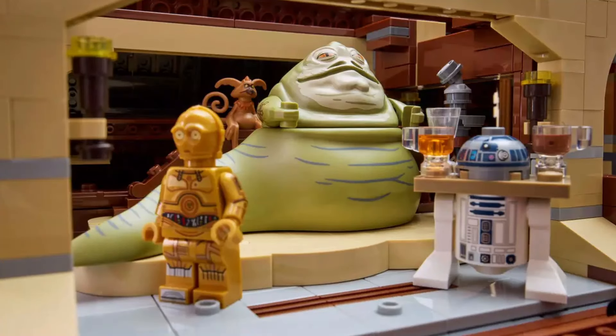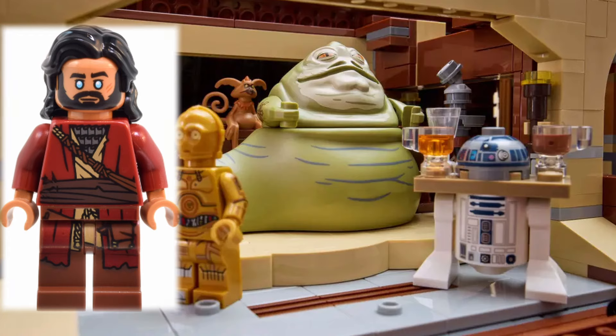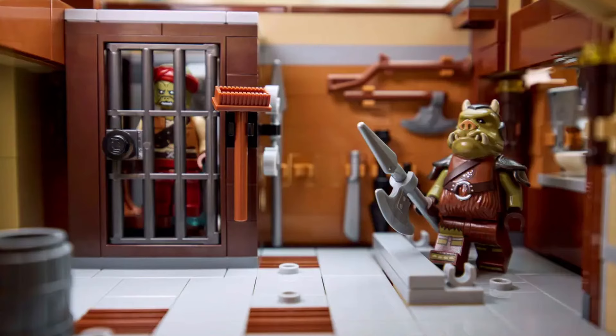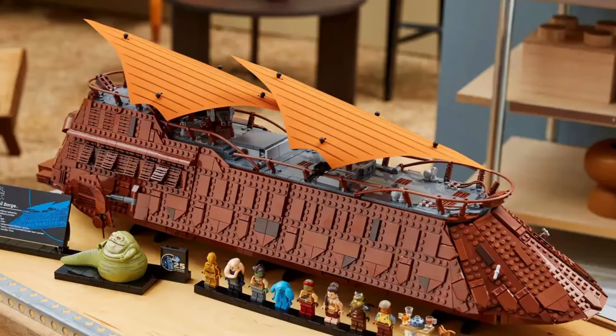We have Jabba's throne room, where the crime lord sits in all of his glory — though it's worth noting he looks quite green and is missing his piercing blue eyes. There is a kitchen at the centre of the build, and then there's a garden room, perfect for the Gamorrean Guards and other henchmen. And then we have Kefana's room, featuring another exclusive minifigure. The large orange sails and large side panels are built using oversized elements, which add to the complexity and the price of the set.